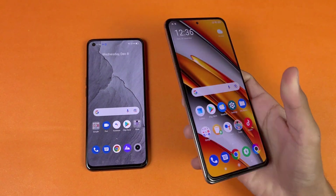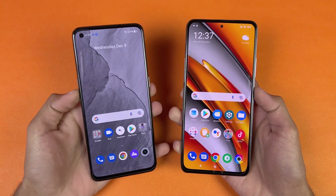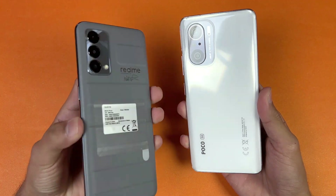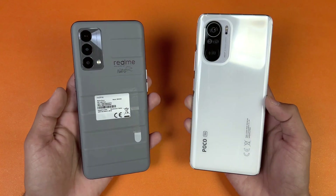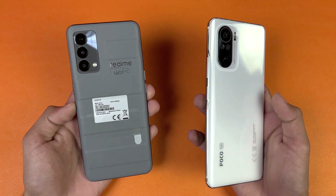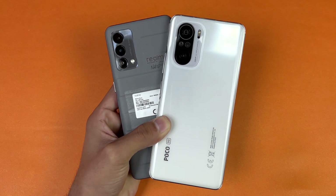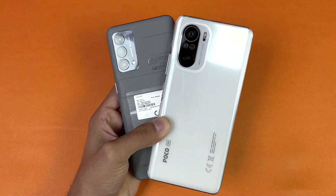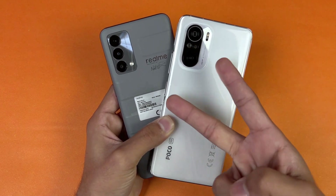Overall, the Poco F3 performed faster than the Realme GT Master Edition in app loading times, game loading, and system-based applications. In terms of battery, the Poco F3 has a 4500mAh battery with 33W super fast charging, while the Realme GT has a 4300mAh battery with 65W super fast charging. That's about it — thank you so much for watching this speed test comparison. Let me know your thoughts in the comments, subscribe for tech videos, and follow me on Instagram and Twitter. Peace out!